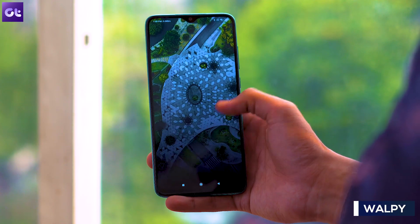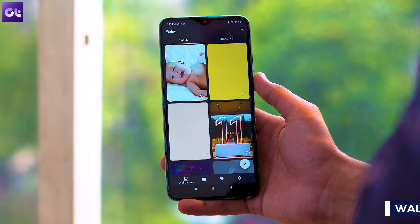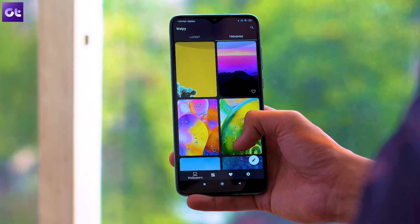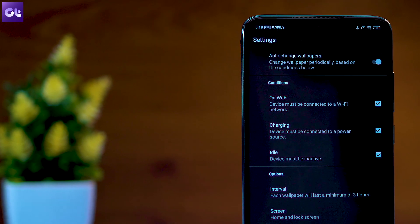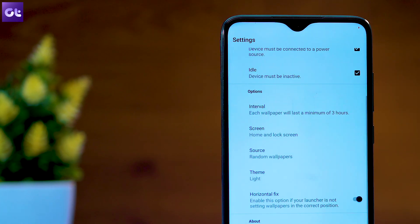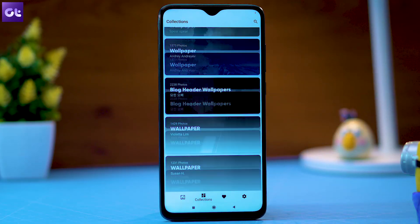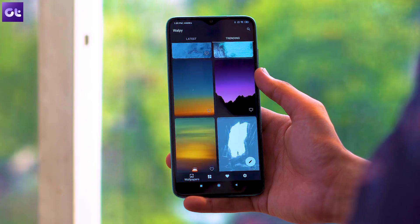Finally, there's WallP, a free wallpaper app on the Play Store that sources cool wallpapers from Unsplash. The best thing about it is that it can automatically change your phone's wallpaper without relying on fixed time-based alarms that prevent your device from sleeping. Instead, it lets Android figure out the best time to change wallpapers. You can also configure constraints to only change the wallpaper while your device is on Wi-Fi, charging, or completely idle — pretty cool.